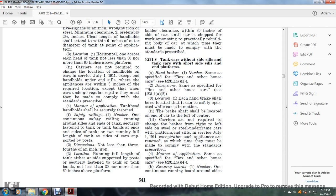Section 231.8: Tank cars without side sills and tank cars with short side sills and platforms. Handbrakes: number — same as specified for the box and other house car, see §231.1(a)(1). Dimensions: same as specified, see §231.1(a)(2). Location: each handbrake shall be located so it can be safely operated while the car is in motion; the brake shaft shall be located on the end of the car, left of center. Carriers are not required to change the brake from right to left on steel under-frame cars with platforms in service as of July 1, 1911, except when such appliances are renewed. Manner of application: same as specified, see §231.1(a)(4).